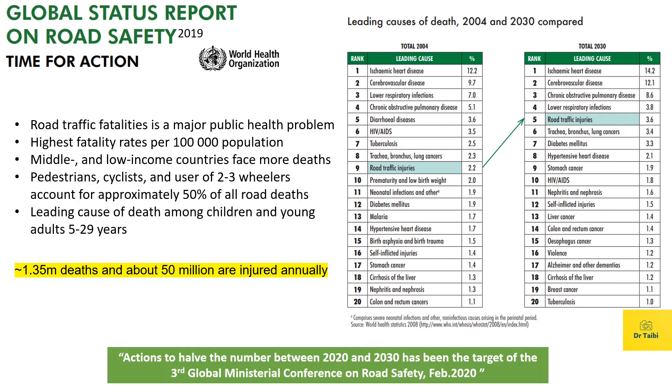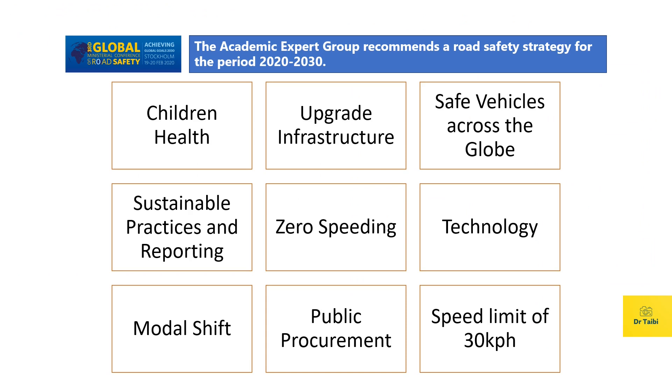In February 2020, the third global ministerial conference was held in Stockholm, Sweden, with road safety as the main agenda. They signed a declaration to take actions to reduce this number by half between 2020 and 2030. During this conference, the academic expert group proposed nine recommendations on road safety strategy for the period 2020 to 2030. These include children's health, upgraded infrastructure, safe vehicles across the globe, sustainable practices and reporting, zero speeding, technology, modal shift, public procurement, and speed limits down to 30 kilometers per hour in risk areas.